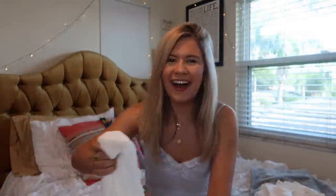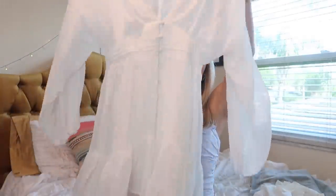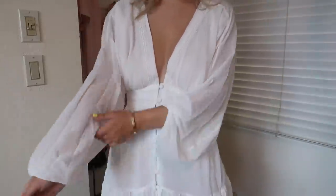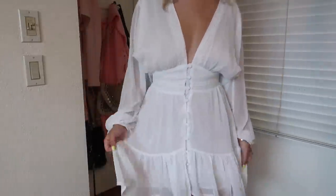I got another white flowy dress. This one has longer sleeves that cinch in at the wrist. I loved the cut of this dress — it's a little bit more sheer but I think it's so elegant and would look so good with some gold layered necklaces.